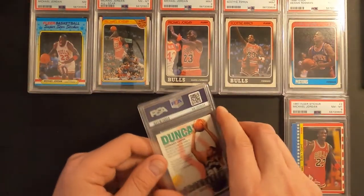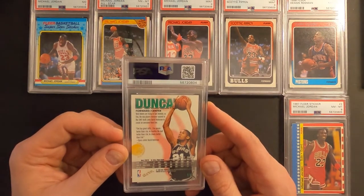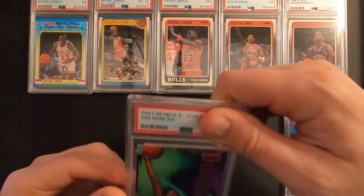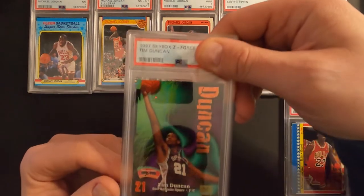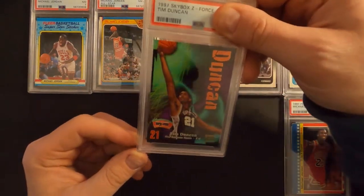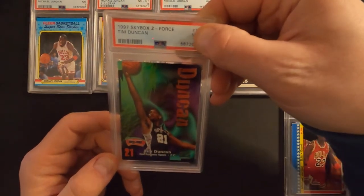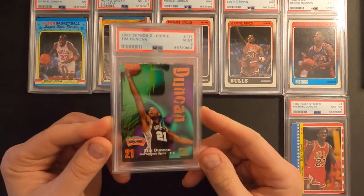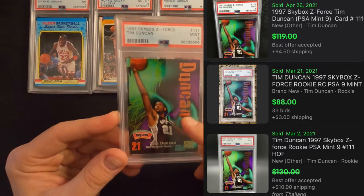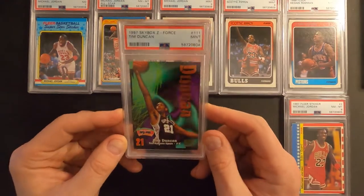Next card is Tim Duncan's rookie card. This is a Skybox Z-Force, 1997 Tim Duncan rookie card. I don't think it's a 10, but it's probably a nine or an eight. Mint nine — sweet. So this was a pick purchase off of eBay for just a few, about 10 bucks or something I think.